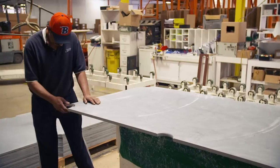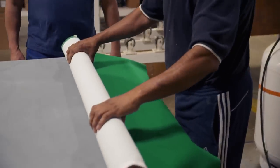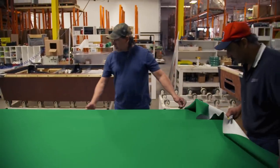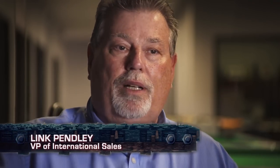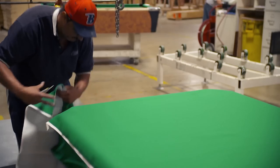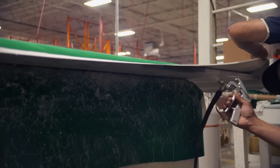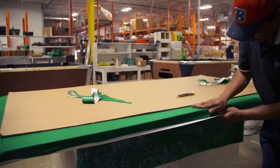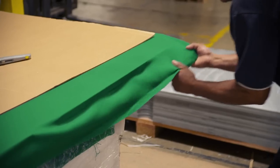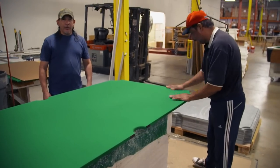Once the slate has passed inspection, it's covered in fabric. Professional tables use a finer cloth for speed, but typical bar tables use cloth made of Australian sheep wool coated in Teflon for durability. If a beer is dumped on it, you just take a bar towel and sop it up — it doesn't absorb. They go through about 9,000 to 10,000 yards of cloth a year, which is more than twice the width of Manhattan Island. The fabric is cut, glued, and stretched over the slate, ensuring there are no wrinkles and no flaws.